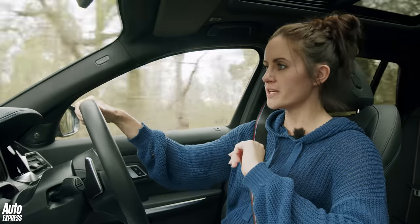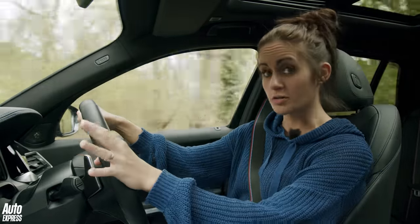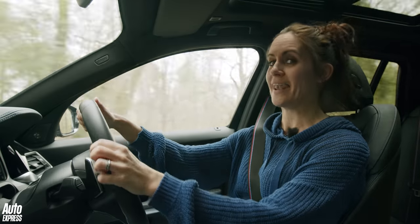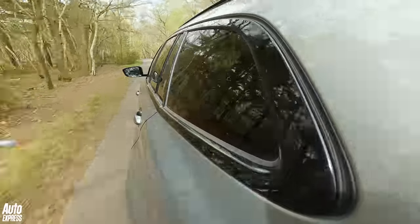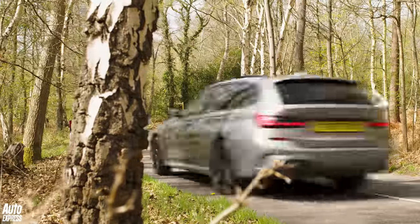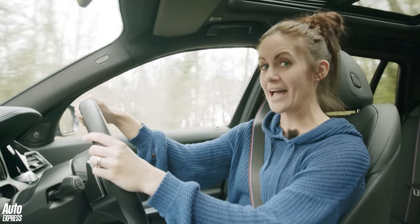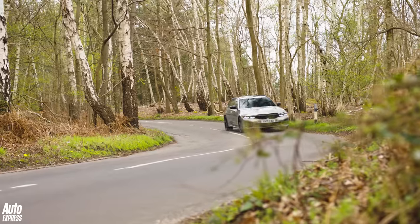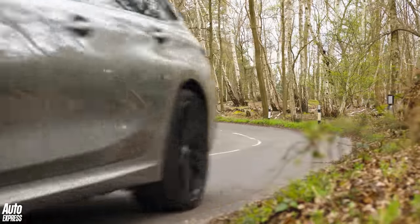There is a two-litre four-cylinder turbocharged petrol engine underneath the bonnet giving you 182 brake horsepower. And then there is an electric motor integrated into the gearbox, so combined that gives you 249 brake horsepower. So no, this is not a slow coach — this thing is rapid, like Golf GTI rapid.